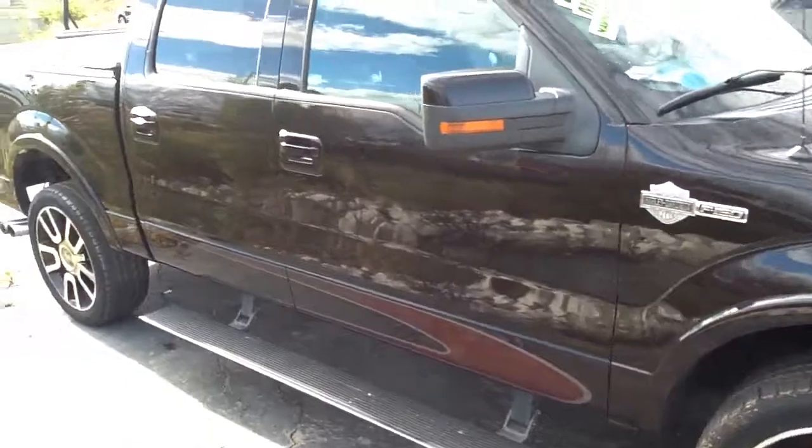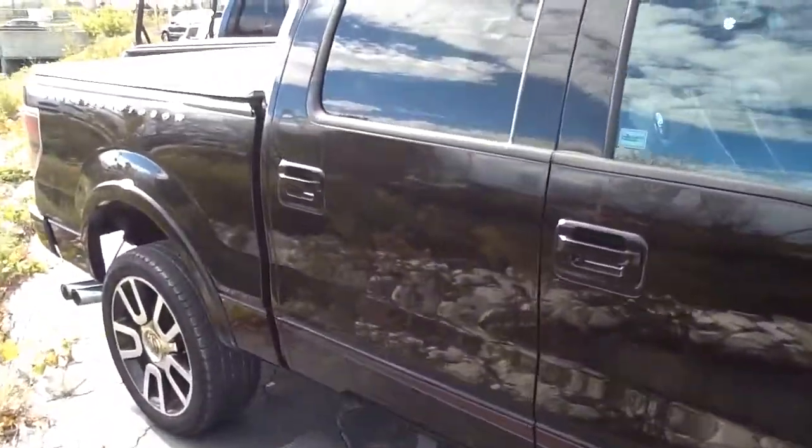This one is priced to move. Has a clean Carfax. Super clean. I can show you the interior, and it's a rare one. Customized interior. I think you'll be hard pressed to find one like this that's cleaner.